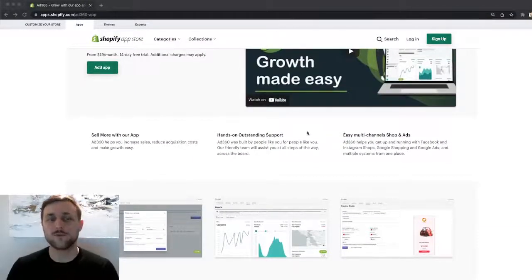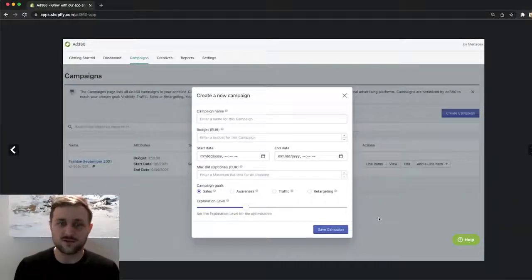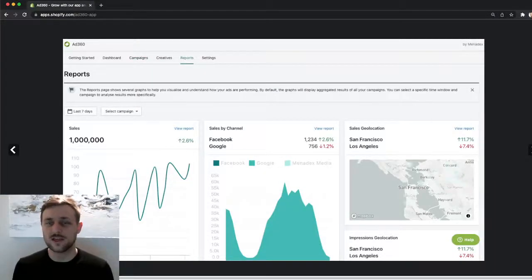Let me show you a bit more about the features we offer. We allow people to sell more and reduce acquisition costs so that they can grow easily, thanks to multi-channel ads in Facebook, Instagram, Google Shopping, Google Ads, and many other ads on millions of independent websites and apps. To implement retargeting, it's super simple — you just need to enter your campaign name, budget dates, and then choose the retargeting option. It's as simple as that. We've also implemented features so that once your ads are running, you can compare which channel is doing better, like Facebook versus Google versus Minadex, which is the name for the online offering that powers Ad360 with millions of independent websites and mobile apps.